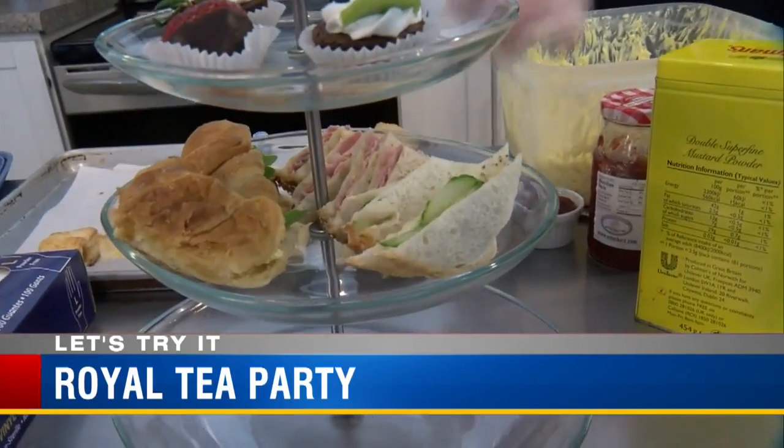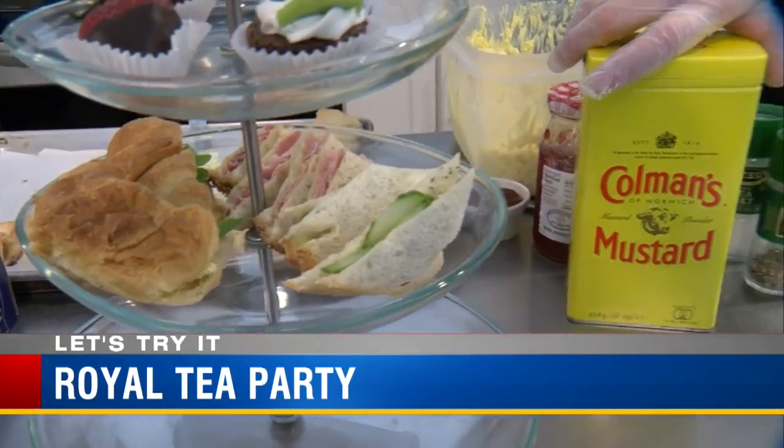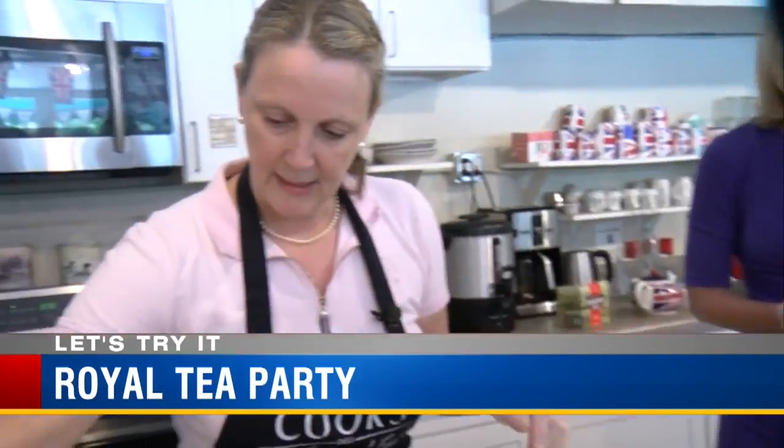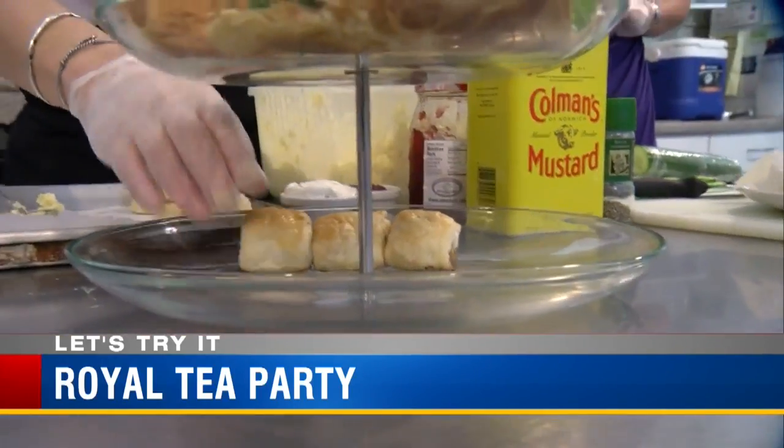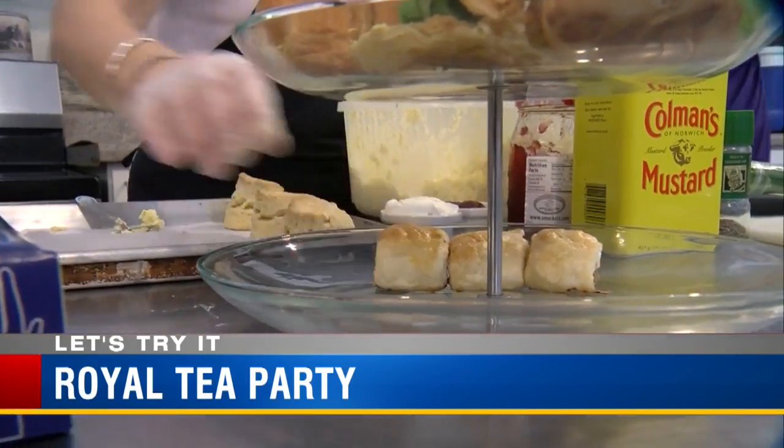And then we've got ham with Coleman's mustard, which is very traditional English mustard. And then I've made little mini sausage rolls, which Prince Andrew was very partial to.